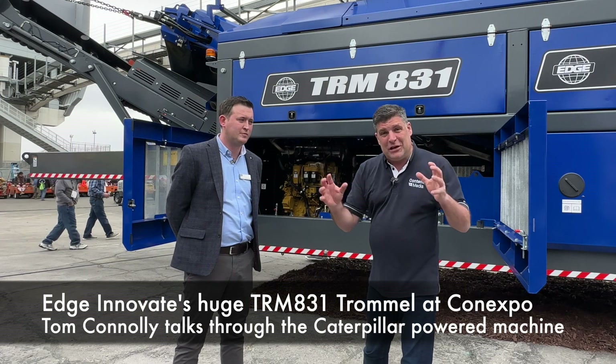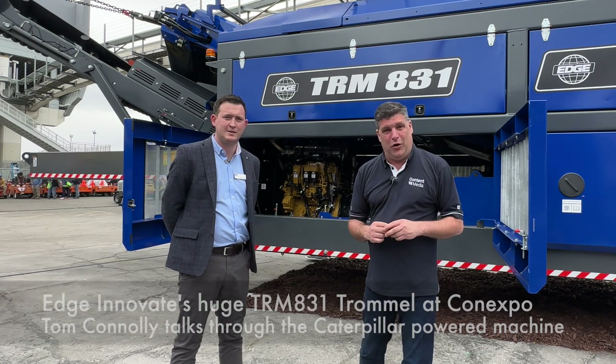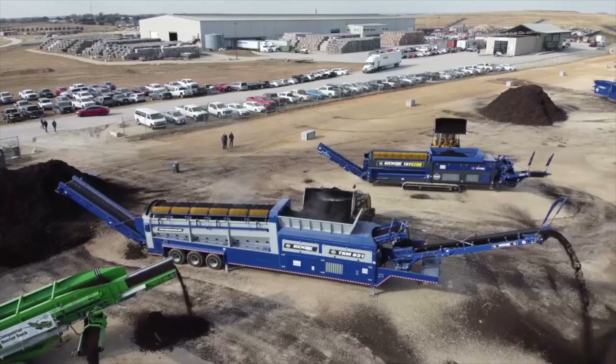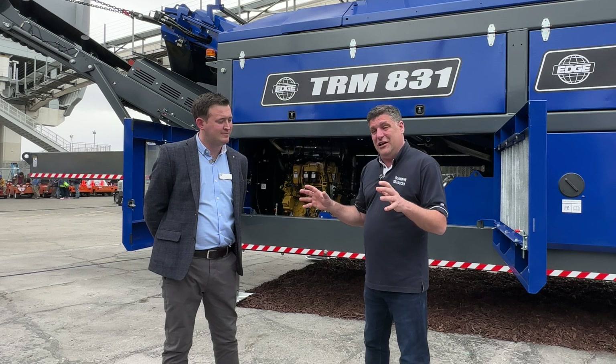Hi, I'm Peter Haddock and welcome to Las Vegas. This is a huge, huge show at ConExpo and that needs a huge, huge product. The trommel you see behind me is the biggest in the world. Tom Connolly here from Edge Innovate.